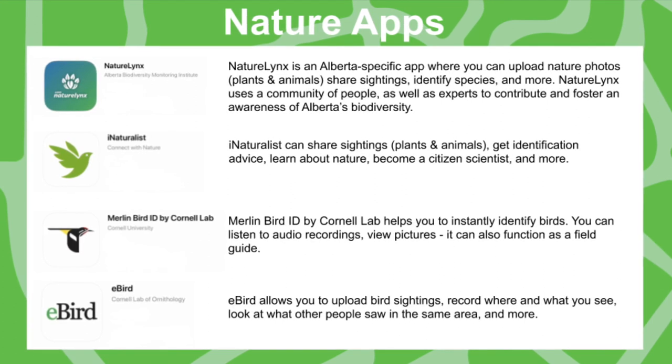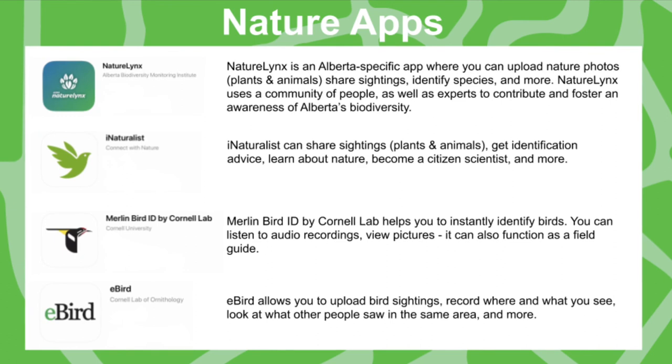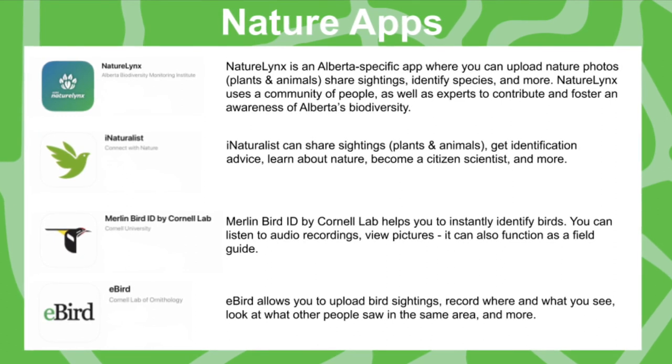These are four apps that can help you get started with nature, and there are lots of other ones out there. Thank you to Allison, Anthea, and Leslie, who are all St. Albert Public Library staff members, for submitting photos and videos to us. Join us next week for more Neighbourhood Nature.